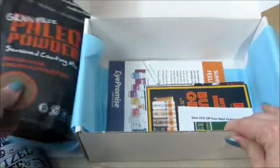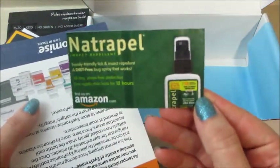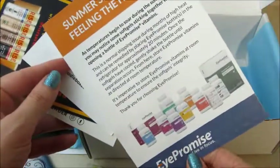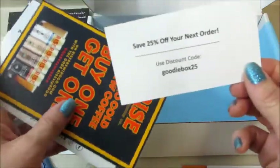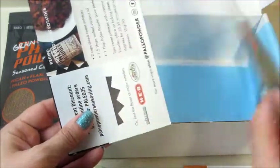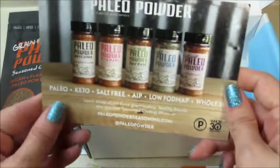Always at the bottom of the box, some of them came unclipped but they're clipped together — more information about the companies. Sometimes it's just their website, promo codes, where you can find them. This one you can find on Amazon. This one has a 25% off code on the back for the lip balm. We have one for the coffee — buy one get one from Rise. And then a discount for the paleo powder as well. Very cool!